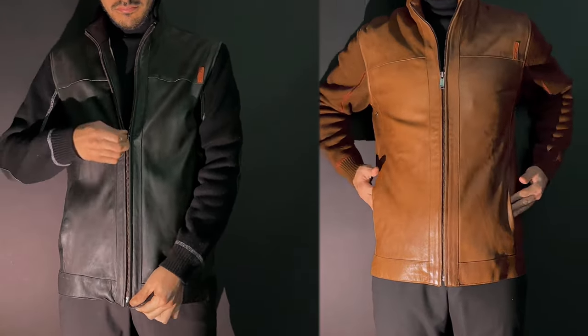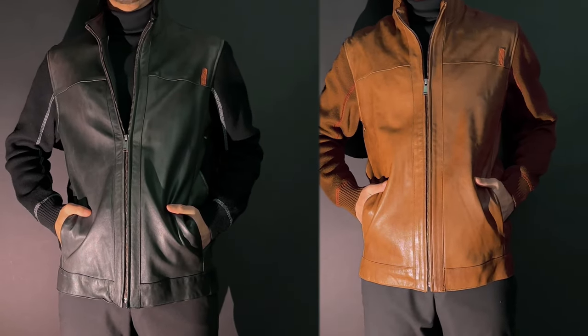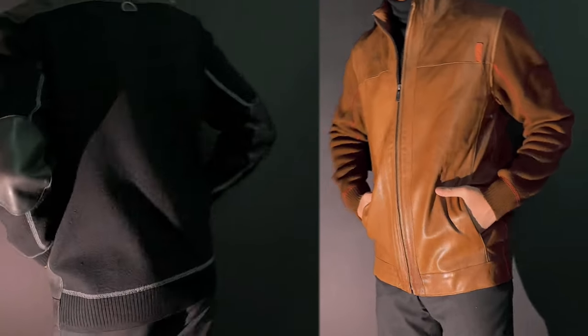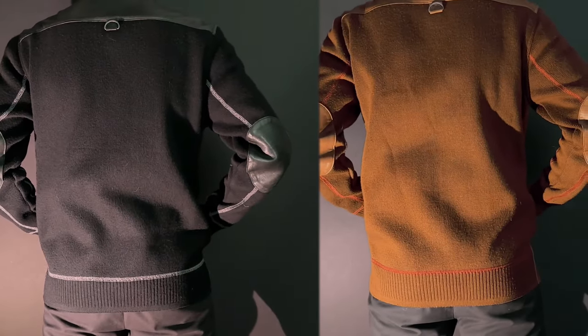The black one has a gray stitching that makes it more modern and understated, but the orange stitching on this jacket really gives it a unique touch that elevates it, gives it a little bit more energy, and modernizes this classic style. The elbow patches serve as a vintage touch and this just really brings it all together in a way that is unique.